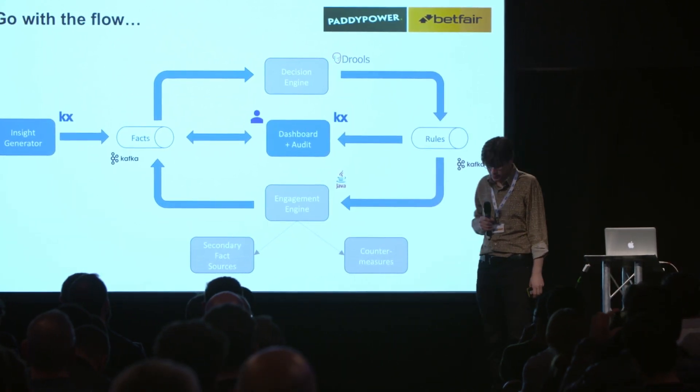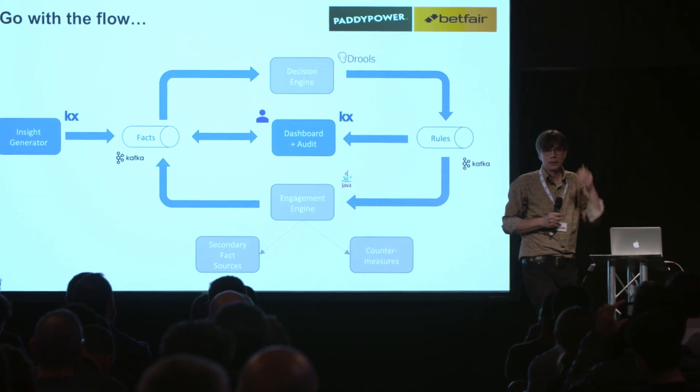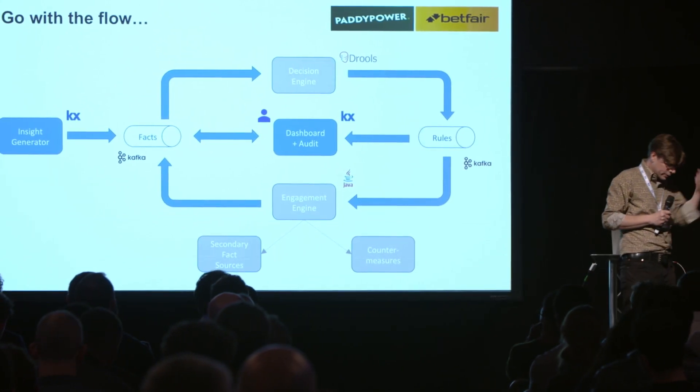We also wanted a human in the loop. For this we built an HTML5 KX dashboard — our resident KX guy, Dan, did it for us — which basically presents a little display. It gives information about the account recommendation that we're going to make and allows one of our SMEs to act upon it. And we're keeping all of that data and squirrelling it away in KX, so we've got a labelled training set that we can use to implement some interesting ML algorithms later on.